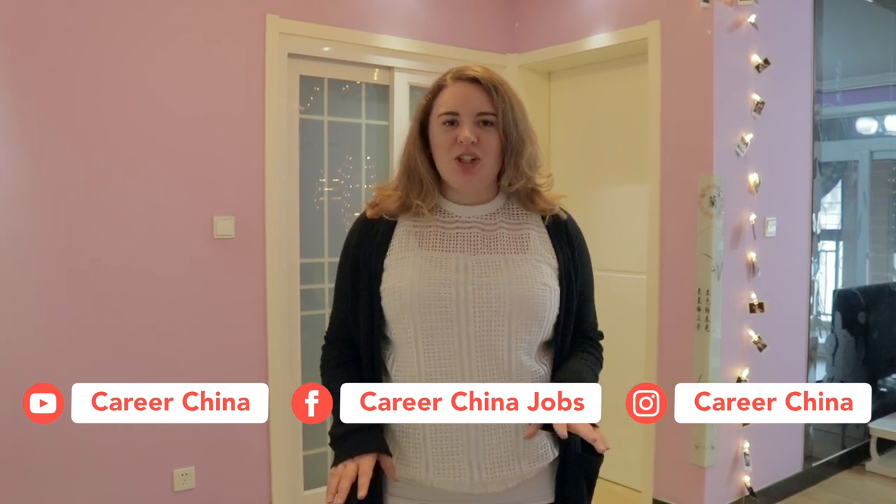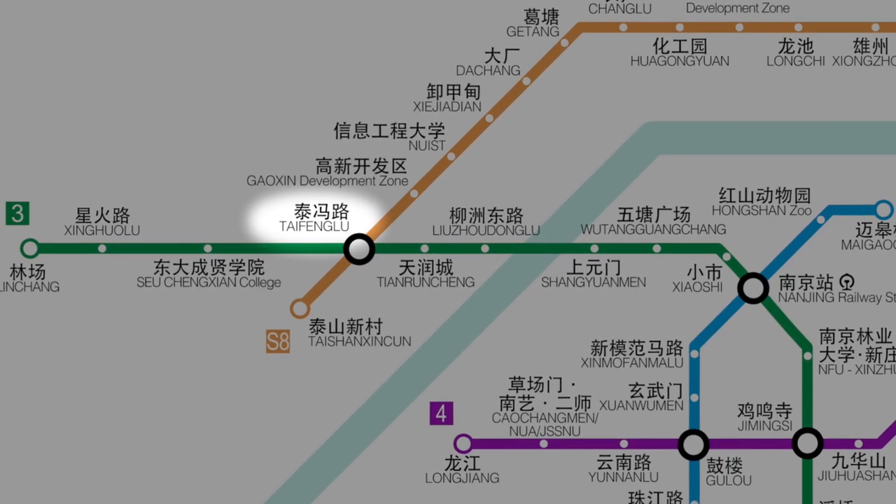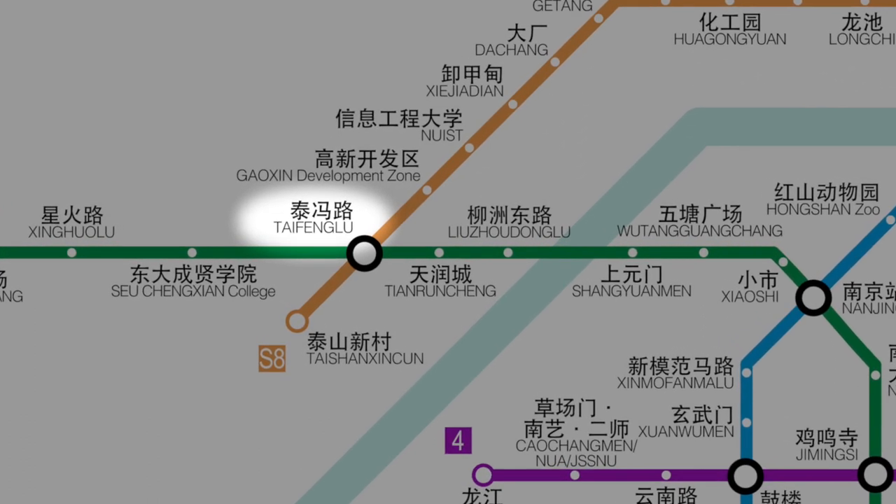Today we're checking out a Nanjing apartment. This apartment is actually located in the Chow Bay area, which is in a suburban area of Nanjing, which means it's a lot cheaper than what you would find downtown. This specific apartment is really close to Taifung Lu subway station, which is on line 3, the green line.